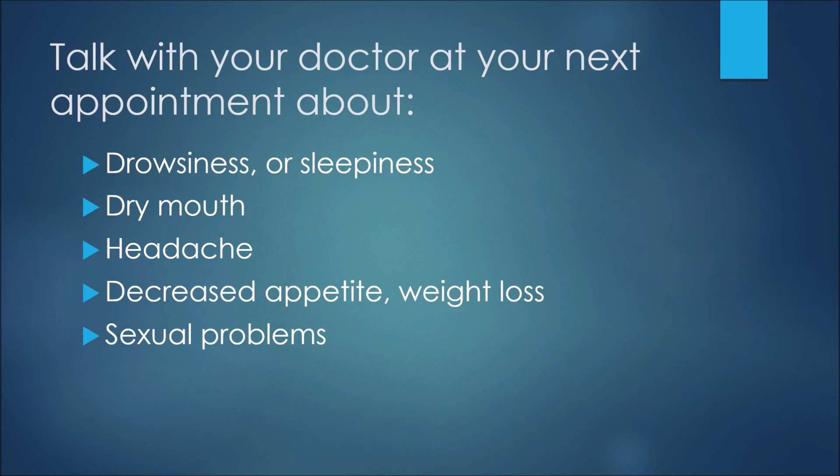For these side effects, you would just want to talk with your doctor at your next appointment or with your pharmacist when picking up your next prescription — these would not be an emergency by any means: drowsiness or sleepiness, dry mouth, headache, decreased appetite or weight loss, and sexual problems.